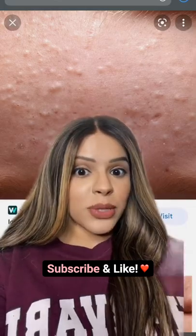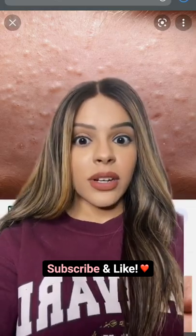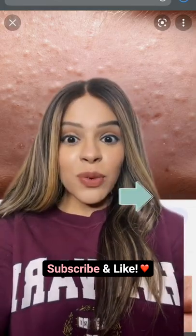You have these little bumps on your face? Here's exactly how you can get rid of them. Welcome to Skincare TikTok. Hit the follow for more daily skincare tips.